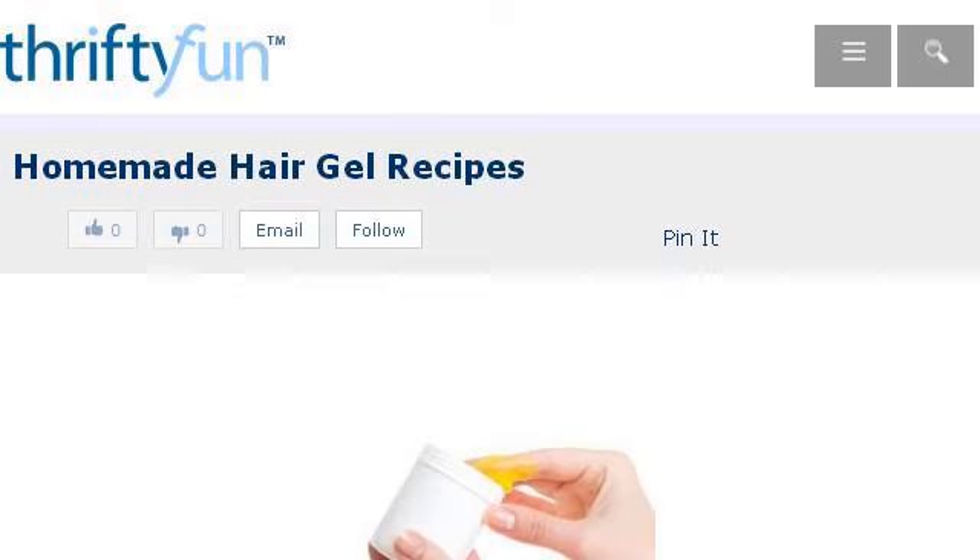The most helpful site to learn about how to make hair gel, easy homemade recipe, is www.thriftyfun.com. See the page titled Homemade Hair Gel Recipes, Thrifty Fun Great Ideas. This is the link.